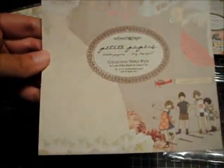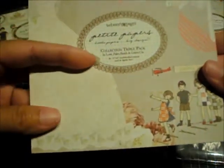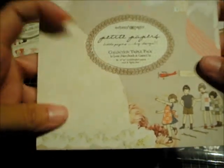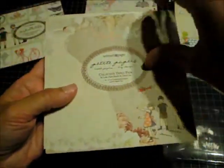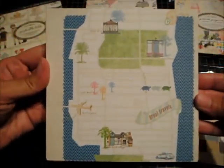The last paper pack is called Petit Papers and it includes the In Love, Palm Beach, and Game On collections — 36 sheets in this one. Here is the collection overview. Right off the top it shows a map, and I'll try to flip through these the best I can.